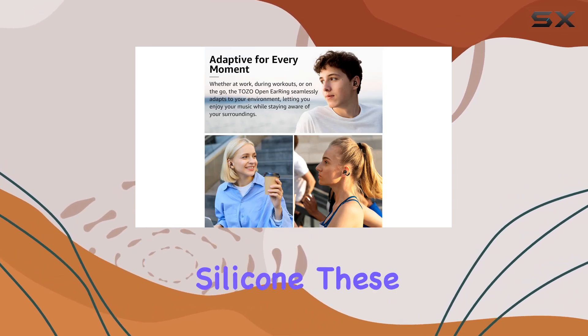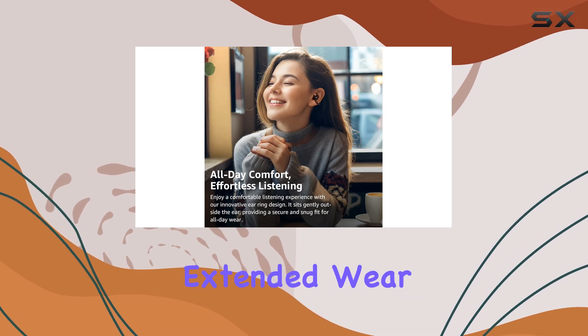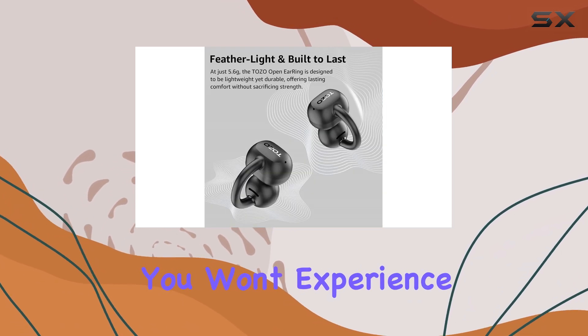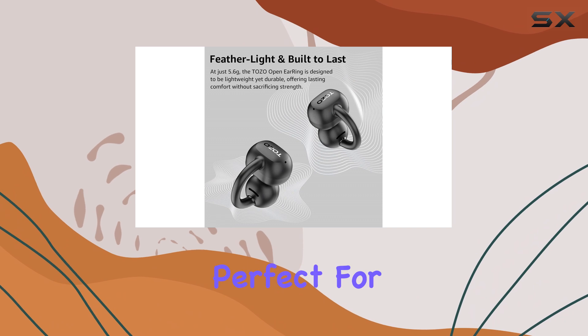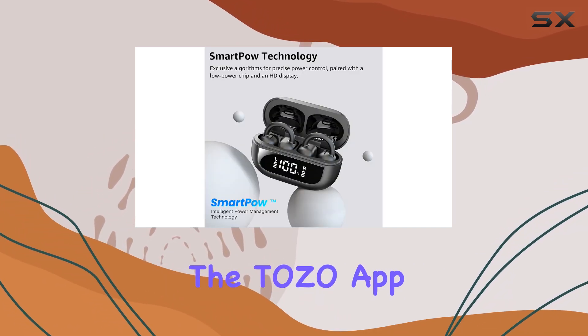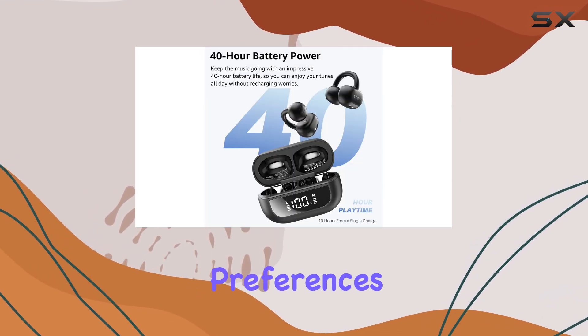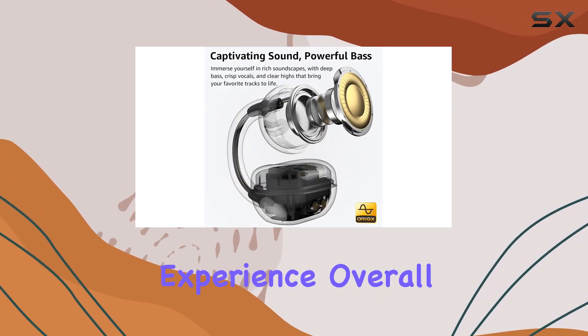Crafted with skin-friendly silicone, these headphones are gentle on your ears, even during extended wear. You won't experience any irritation, making them perfect for long listening sessions. Additionally, the Tozo app allows you to customize your EQ settings, tailoring the audio to your preferences and enhancing your listening experience.